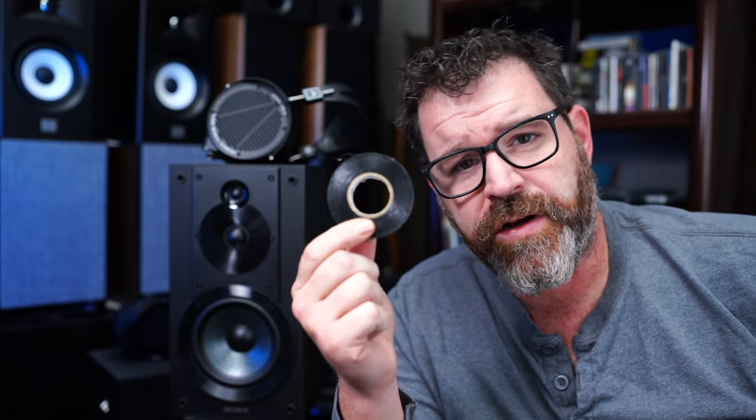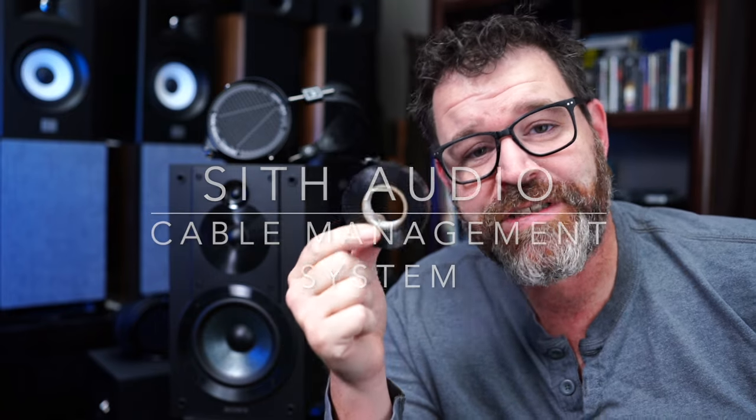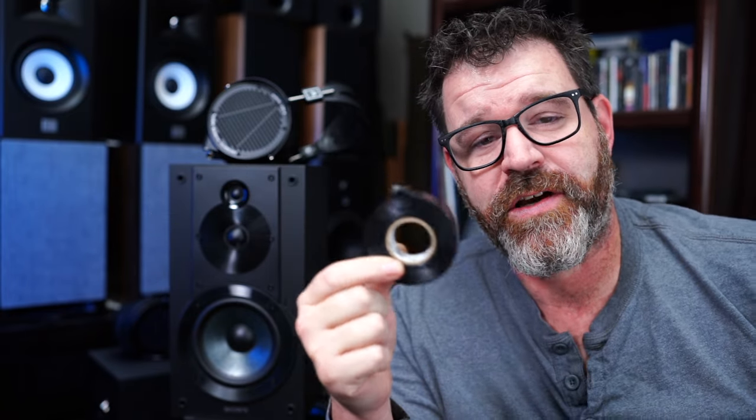Today's sponsor is Sith Audio Cable Management System. Messy cables? Not anymore. Sith Audio's got you covered with their cable management system. It can be tailored to any length that you like, non-toxic, and $175 a roll. That's right, the Sith Audio Audiophile Cable Management System.